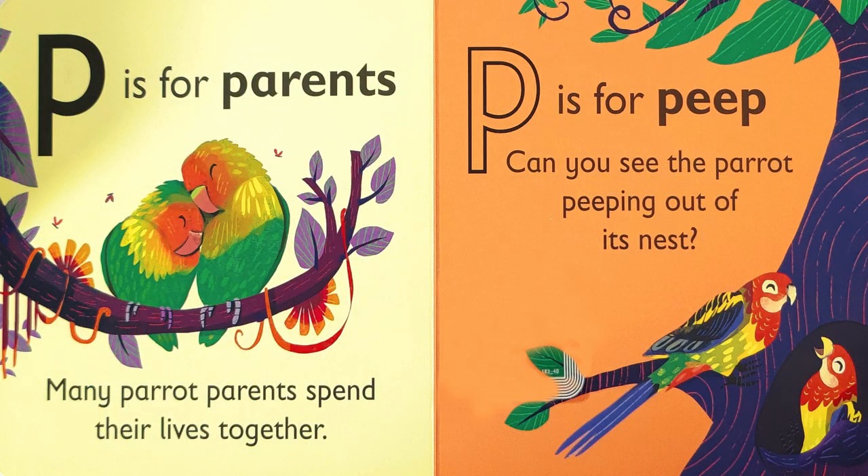P is for parents. Many parrot parents spend their lives together. P is for peep. Can you see the parrot peeping out of its nest?